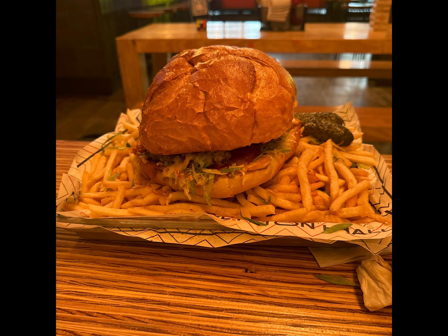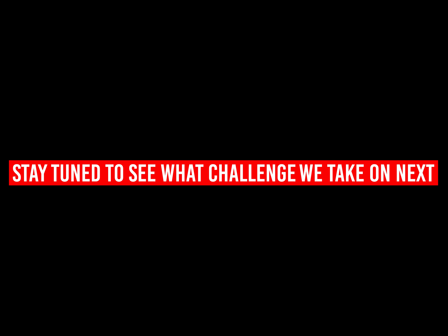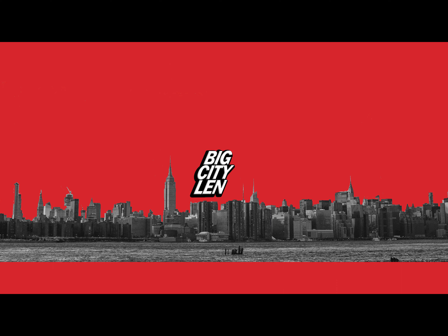So there you have it, folks. We tried our best on that one. Thank you for checking into the channel here at Big City Lend. Like, subscribe, comment, and stay tuned to see what challenge we take on next. Peace out, New York.